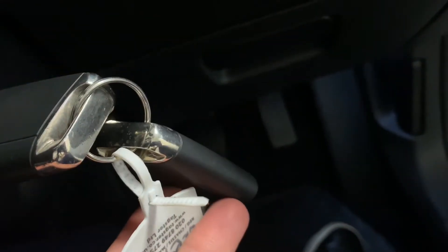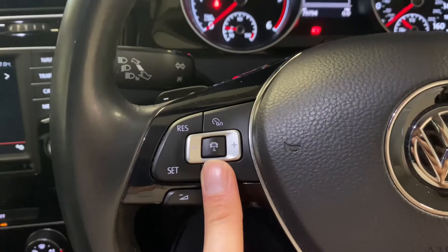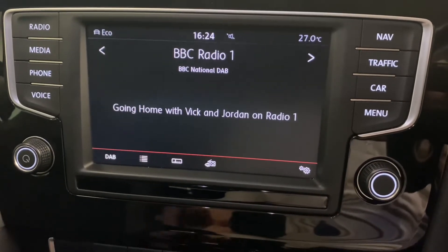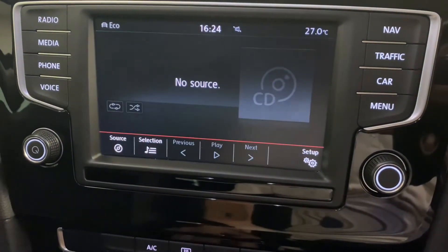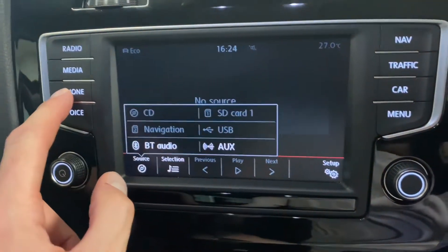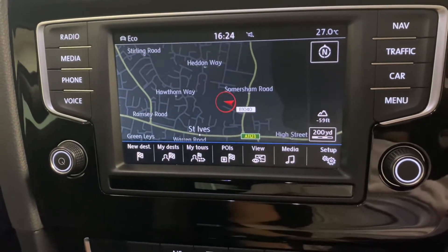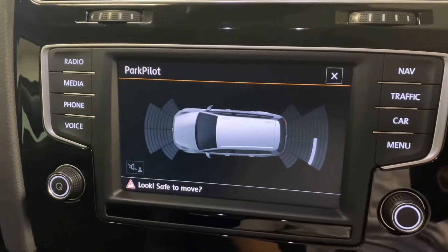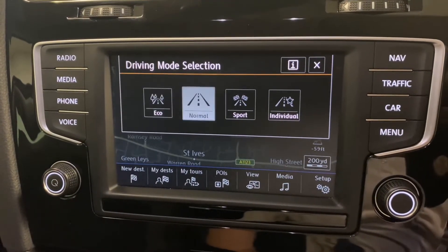Just to note, we've got both sets of keys and all the service history including the cam belt record. There's a multi-function steering wheel with adaptive cruise control. The infotainment system has DAB digital radio — touching the screen brings up the menu with media sources including Bluetooth technology. Navigation is also included, and we've got parking sensors front and rear which you can activate manually by pressing the button.